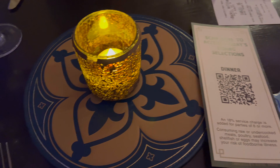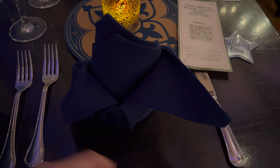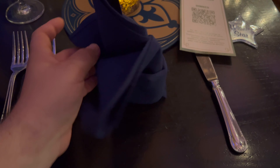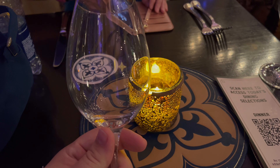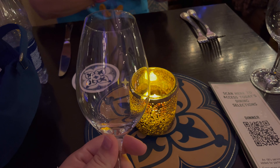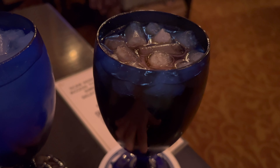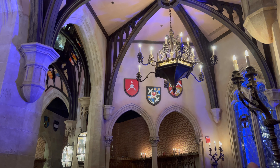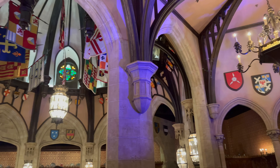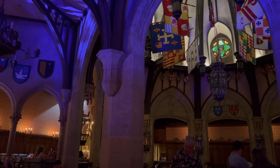They have a nice little table setting and a candle. Look at how they have the napkins — isn't that cute! Our view — look at this — we actually get to see the carousel right from the window. If you look in the dead center of the glass, there's a little star. Sodas are included in the price of your pre-fixed menu. Alcoholic drinks do cost extra and they'll bring you a bill afterward. Look at the architecture in here — it makes you feel like you're actually inside a castle.